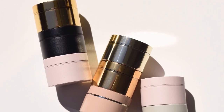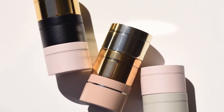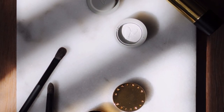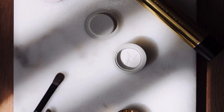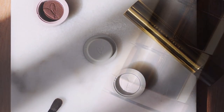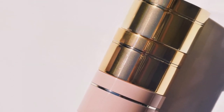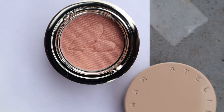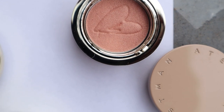Hello and welcome to my video on Westman Atelier's new iPod palette called Rendezvous, which is a third edition to the iPod family. It's joining the Le Jour and the Le Soir iPod palettes, and like those, Rendezvous features three magnetic stackable shades that are housed in individual containers which snap into a stack.